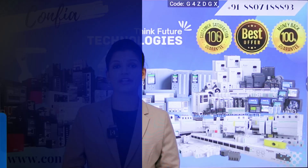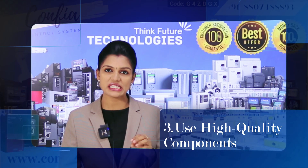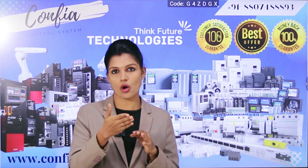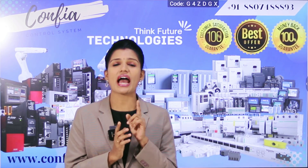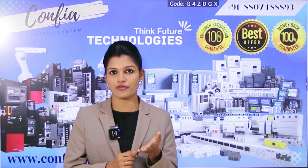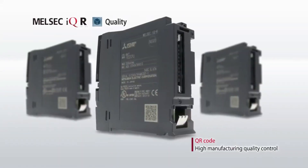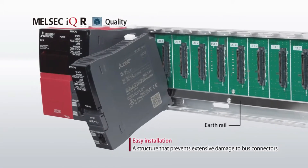The third point is using high quality components. When purchasing a PLC panel or its components, you should opt for high quality products. Though they may be slightly more expensive upfront, they are very reliable and durable, hence reducing maintenance costs in the long term.